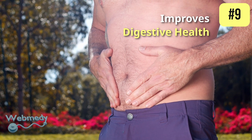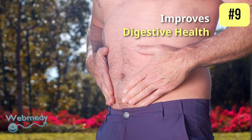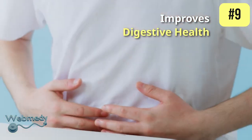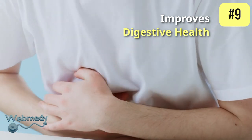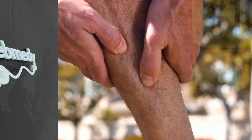The fiber in bottle gourd aids in digestion, reducing problems like constipation, acid reflux, and bowel irregularities. It is also known to help reduce the symptoms associated with inflammation and ulcers due to its emollient and anti-inflammatory properties.